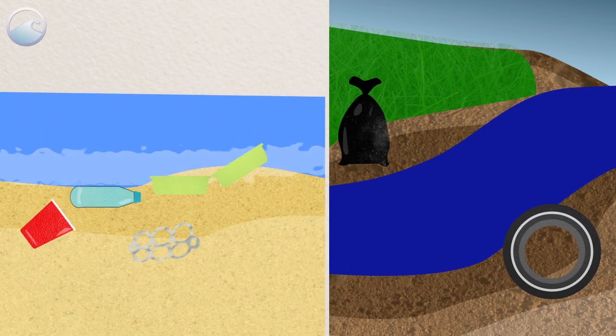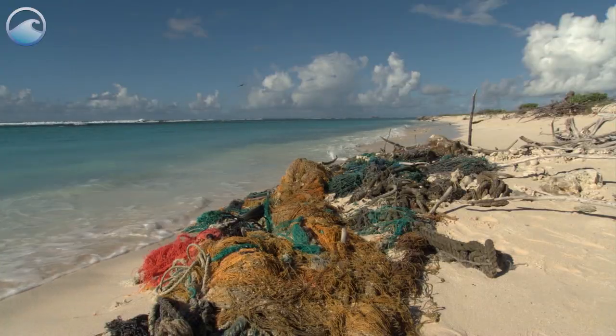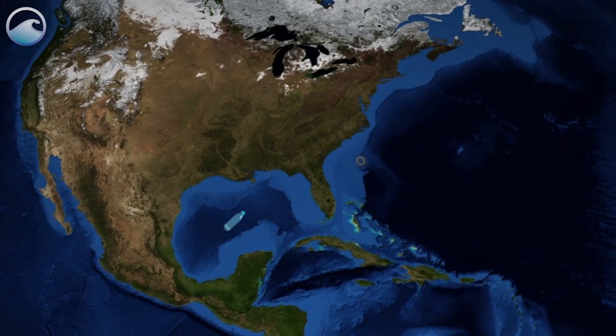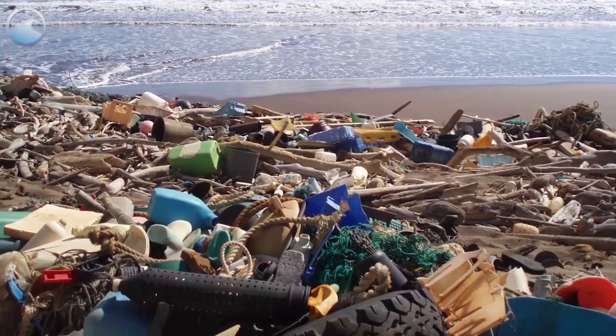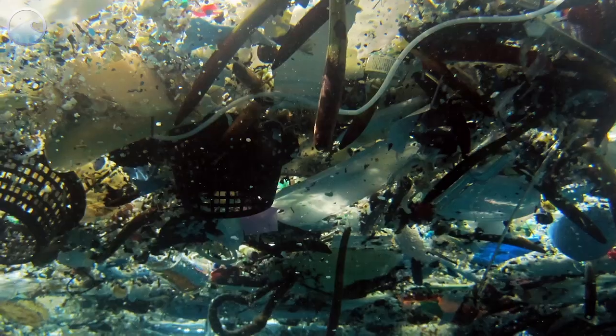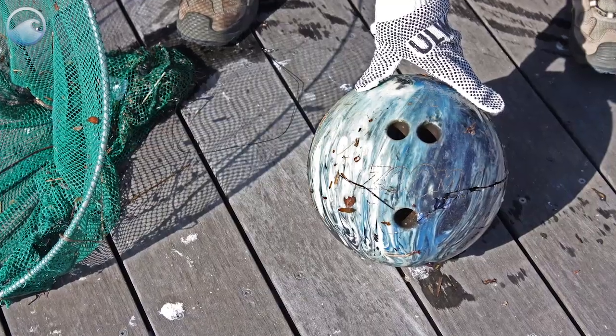All of that junk in the water or on the shoreline is considered marine debris. It's anything solid and man-made in the ocean or Great Lakes that is not supposed to be there. And anything people use every day can become marine debris if they don't dispose of it properly. And I mean anything.